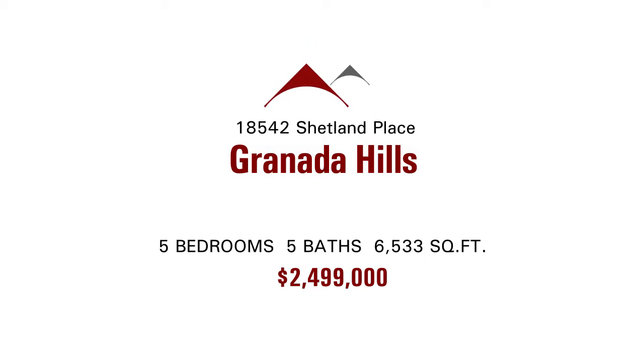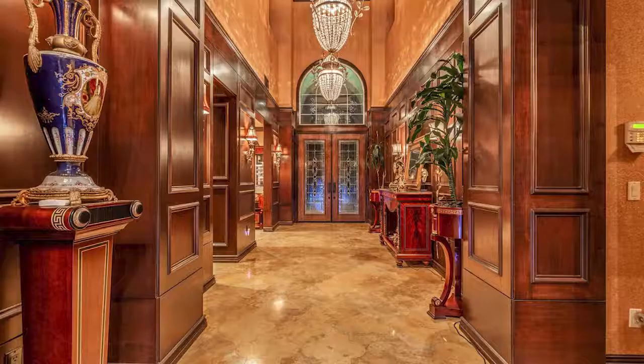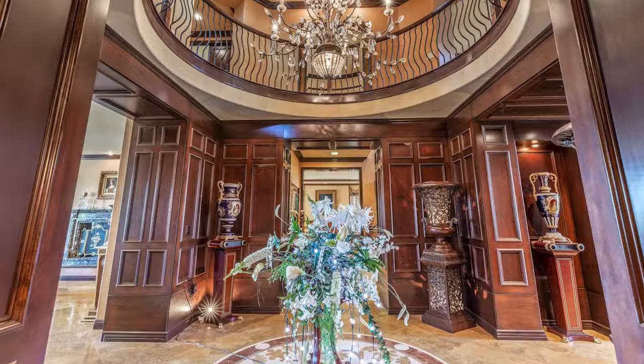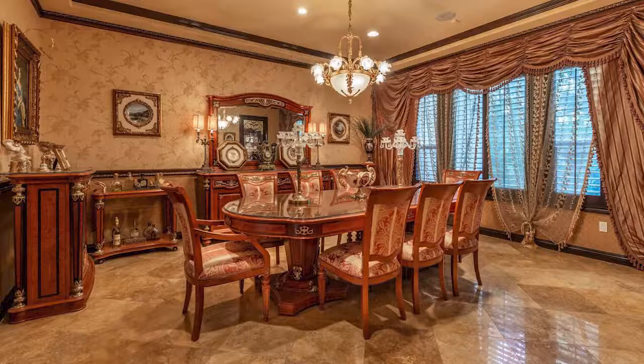This home is spectacular. If nothing else, you should be a looky-loo and go take a look. It is absolutely amazing — location, views, and no stone unturned on the interior. You're either entering the Bellagio Hotel between the pool and all the opulence, or you're walking through this beautiful home. There was not a stone left unturned throughout the entire home from top to bottom.